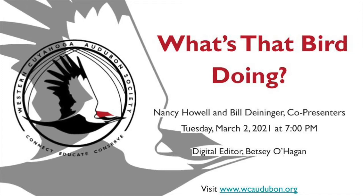Hello, everybody. Thanks so much for joining us, everyone. I'm Nancy Howell. You already heard from Bill, who did these fabulous videos, and we're going to be co-presenting. I also want to mention that Betsy O'Hagan is the editor of our presentation.